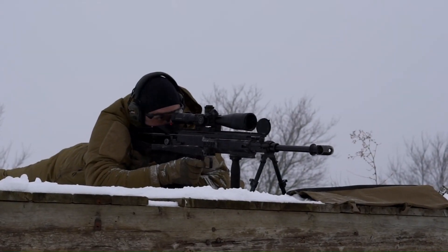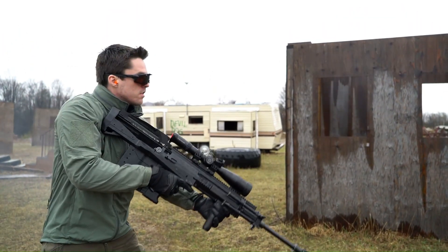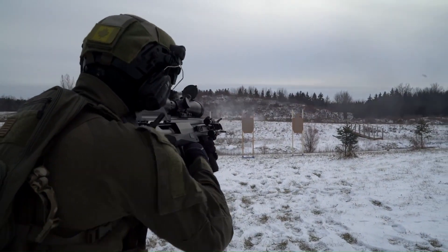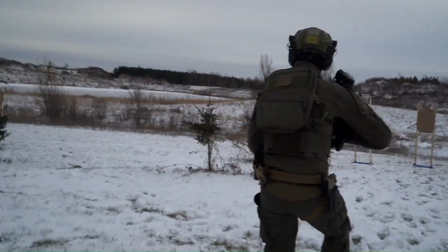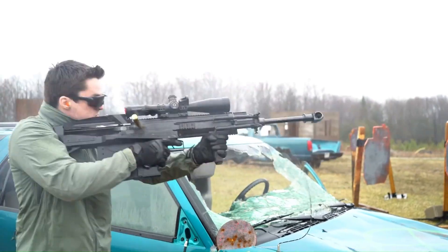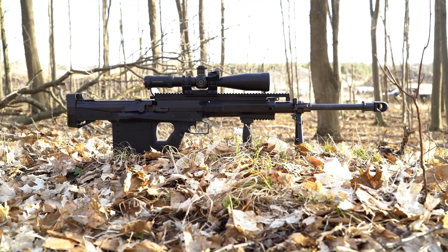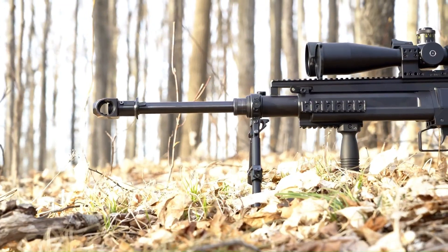The GM-6 Lynx generates significantly greater muzzle energy than conventional small arms. It is lightweight and features an ultra-low recoil, making it possible to shoot in a standing position. It also offers tool-free disassembly, taking less than three minutes to disassemble and reassemble.